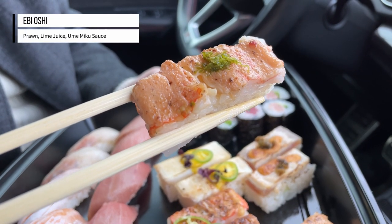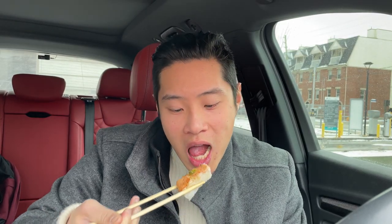Last but not least, we have Ebi, which is sweet prawn — usually my favorite. It's nice and crunchy when you bite into it. You really get hit with a citrusy flavor from the lime juice on top. Mix that in with the sweetness of the shrimp — it's really nice, actually.